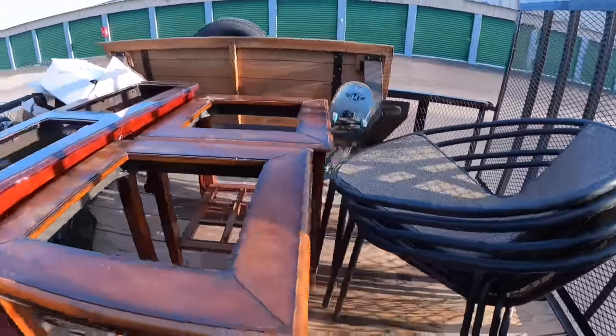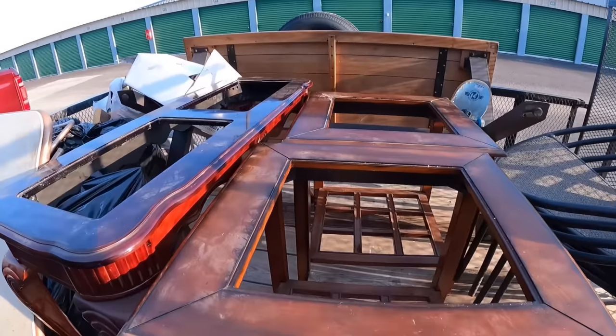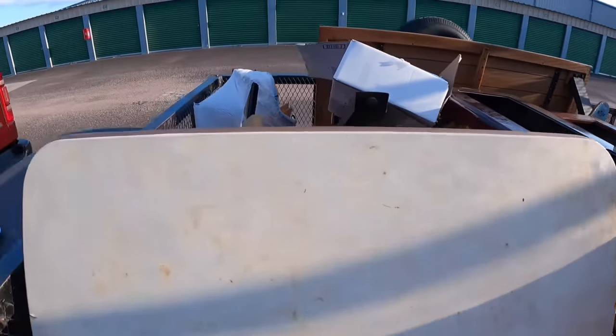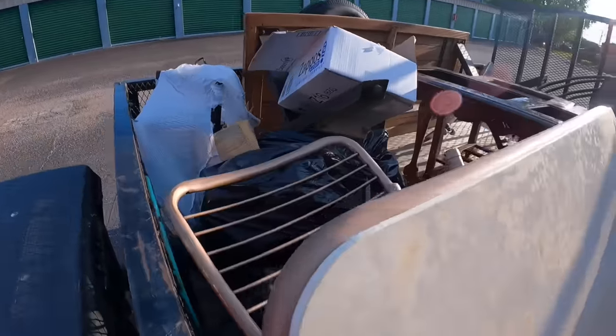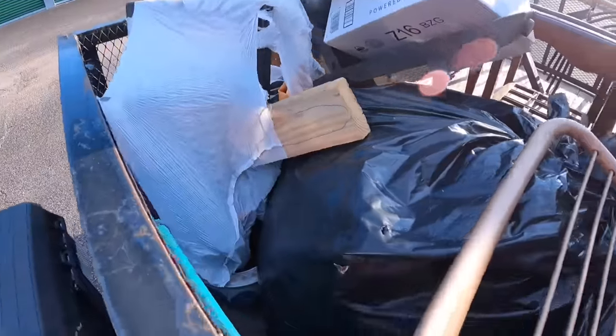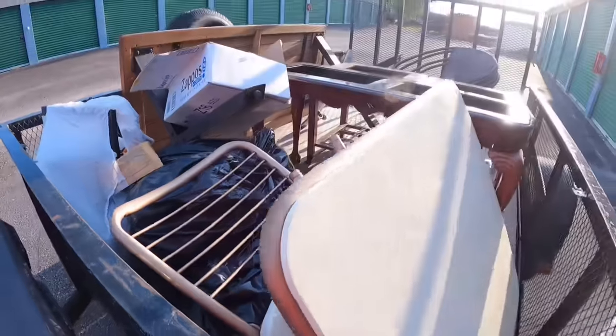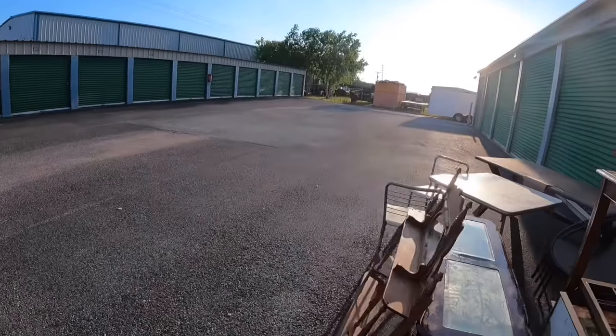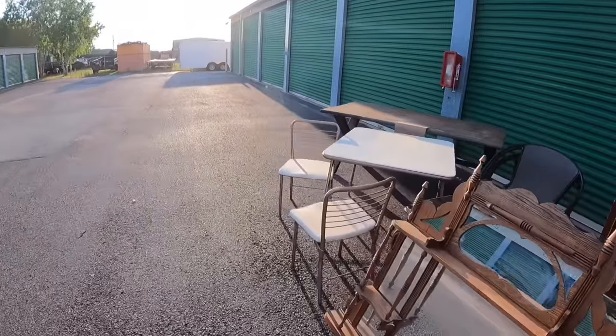Got some nice chairs, some more furniture guys — we loaded up on furniture again. I got the glass top for that stuff put away. I can't wait to go through these bags. Let's get set up, go through the big stuff first, then we'll go through the bags at the end. Stay tuned. Hope you guys enjoy the video. Let's go before the sun starts to come down on me completely.